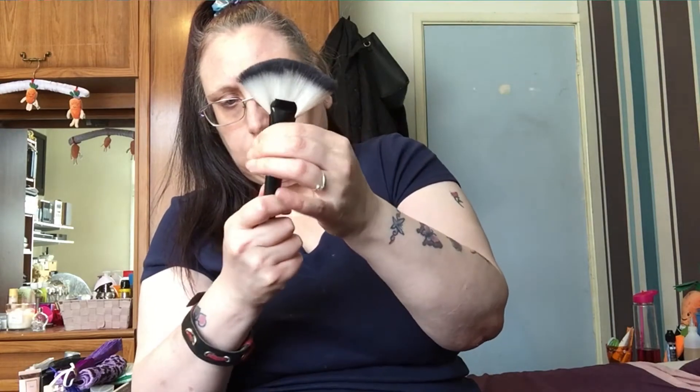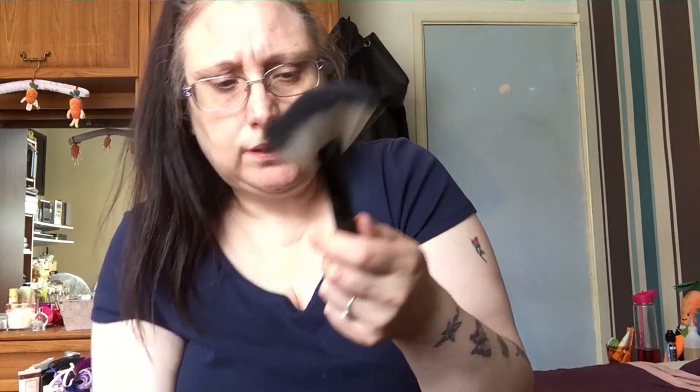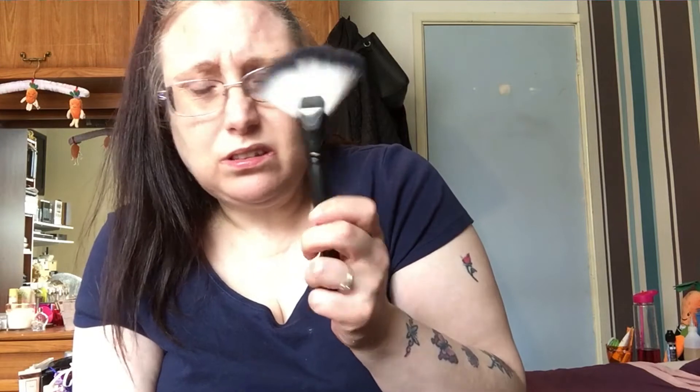I picked this up cheap and the bristles are loose on it. I've had it a long time and it was really cheap, but now it's shedding — the more I wash it the more it sheds. I really love this chunky fan brush for highlighting, but it's falling apart. It has to go. I'm going to be so sad to say goodbye to it, but it's got to go.